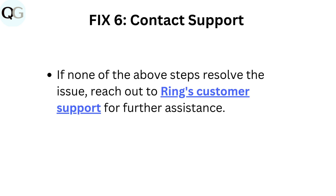Fix 6: Contact support. If none of the above steps resolve the issue, reach out to Ring's customer support for further assistance.